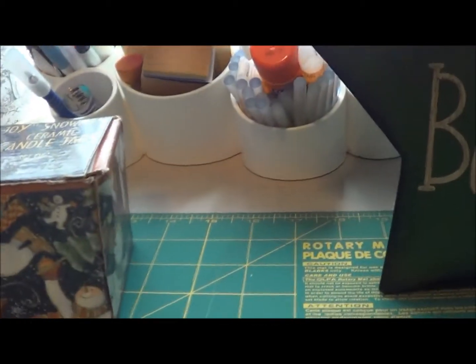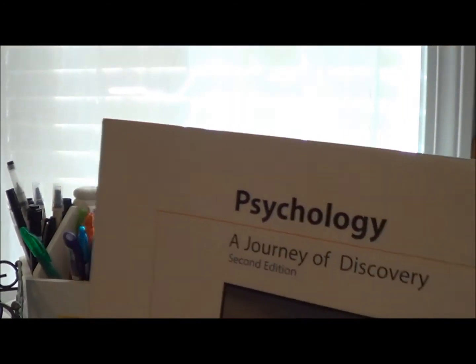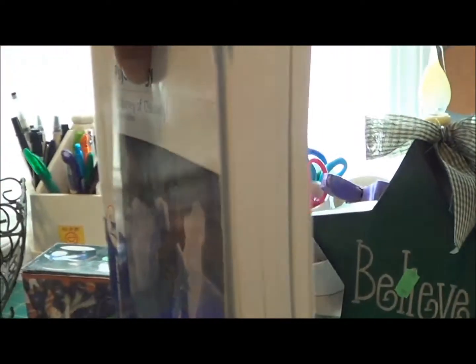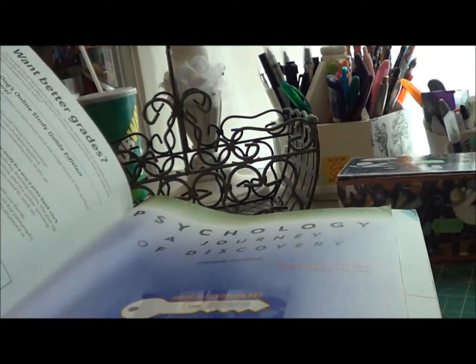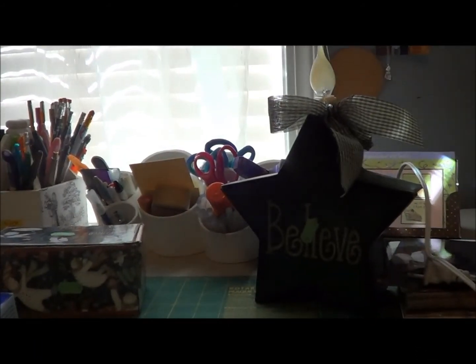Let me go get the other book. Here's the last book I got — it's another psychology book, a good-sized one. These things are expensive too. I think that's everything — I'm not sure but I think it is. Alright, I hope you guys enjoyed and I'll talk to you soon.